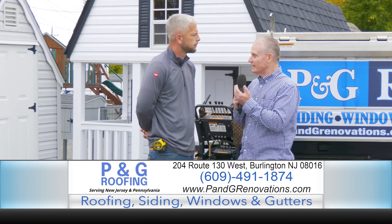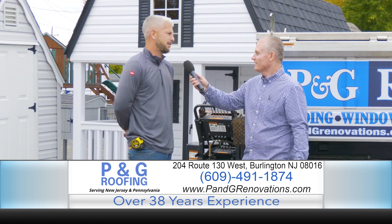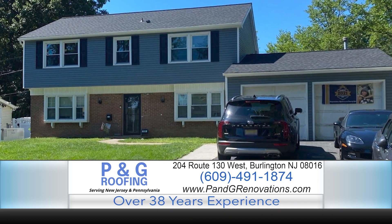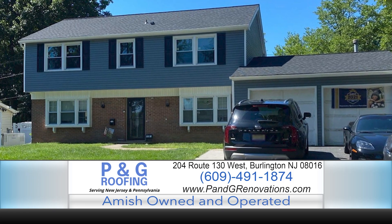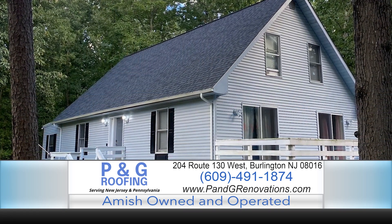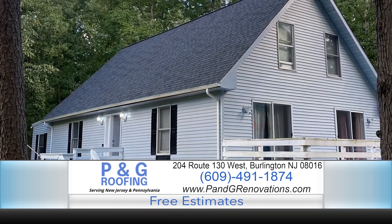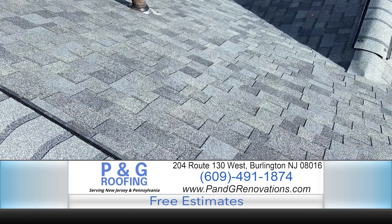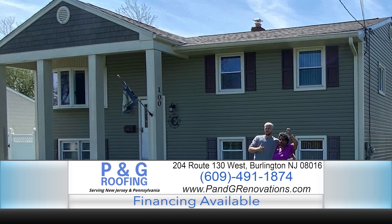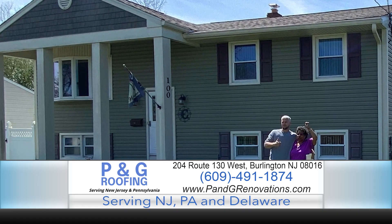Do you have to have perfect credit to get financing with P&G Roofing and Renovations? You do not need perfect credit. We all have different things going on in our lives. We offer all types of financing — do not sell yourself short. It's a very quick and easy process. Speak to our customers from our shed lot. We get you approved and we want it to make sense for you. If there's a will, there's a way. We'd like to help as many good people as we can — word of mouth is everything.